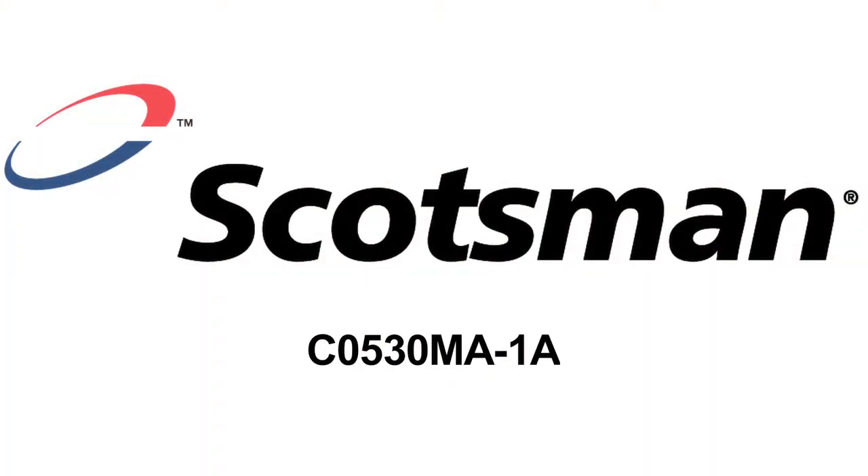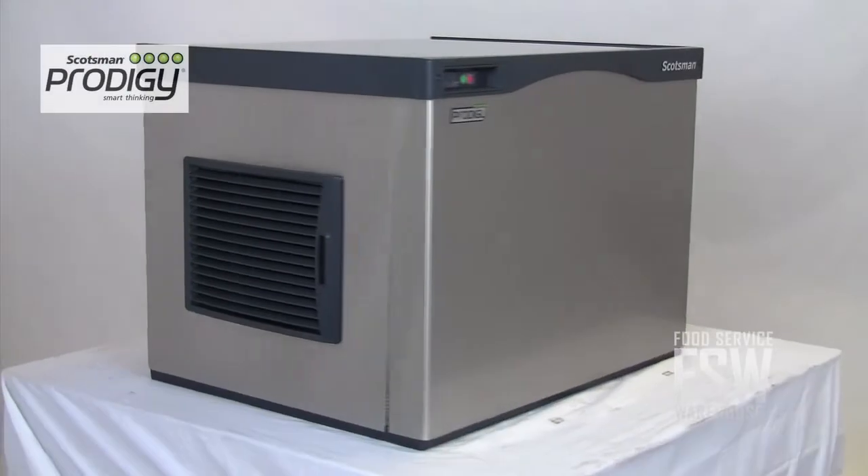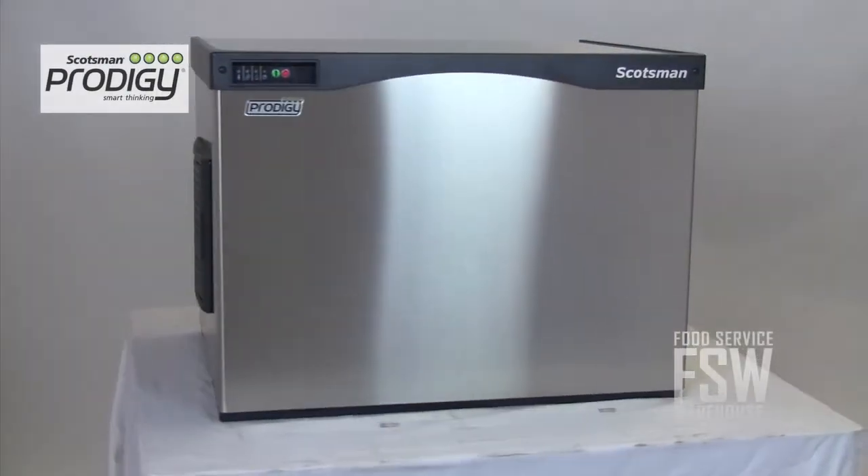Hi everybody, I'm Brian with foodservicewarehouse.com and I'm here to talk to you about the Scotsman C0530MA-1A Prodigy Series Cube Ice Machine. This is an innovative and reliable commercial ice machine from Scotsman. It produces a daily output of about 562 pounds of full-size ice cubes.